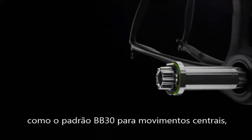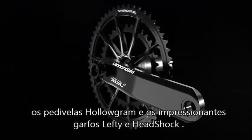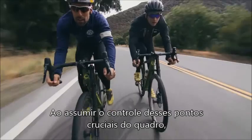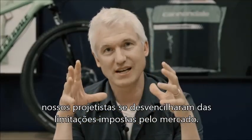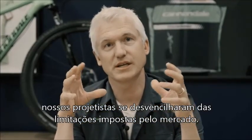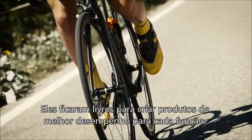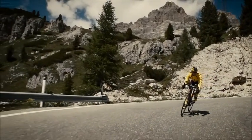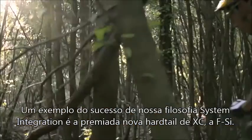Over the years, the system integrated design philosophy has led to some incredible advancements, like the BB30 bottom bracket standard, our hologram cranks, or the groundbreaking head shock and lefty products. By taking control of these key areas on the frame, it frees our engineers from having to design to the constraints of other people's standards — they really have the freedom to do the right thing for whatever the application is.